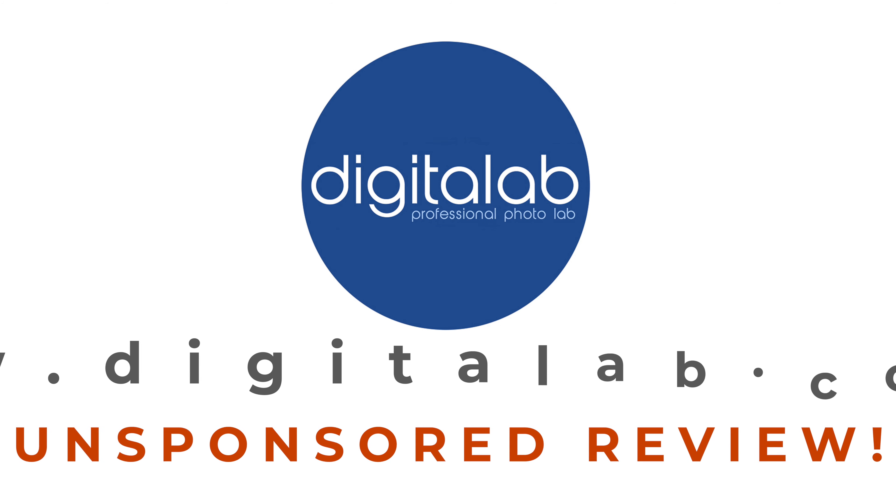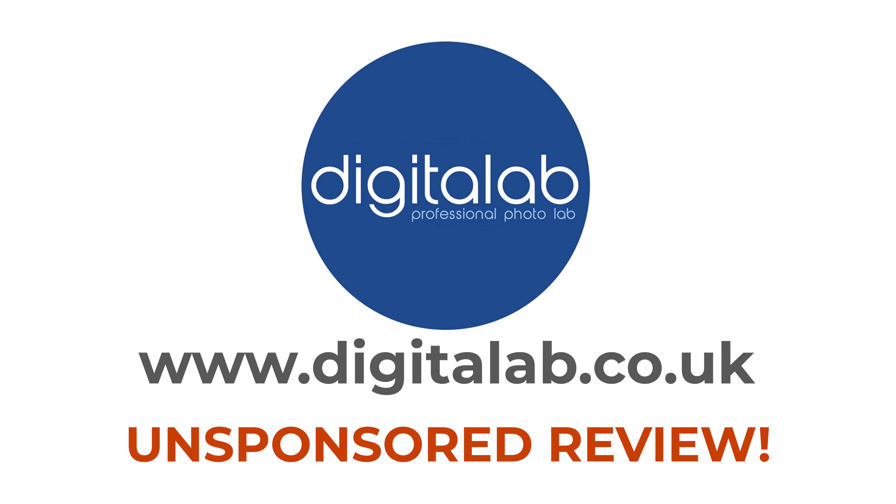Today I am going to be looking into Digital Lab. They are a UK-based company who, in a basic way, will print your photographs. I have reviewed them before, but today is going to have a slight twist — it's going to be something a little bit different, and I would love it if you join me. It goes without saying that this year has just been absolutely crap for everybody involved.